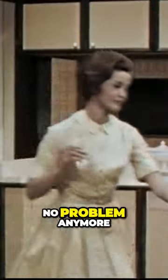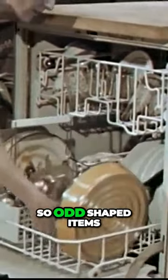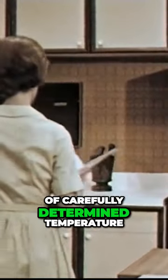Cleaning the dishes is no problem anymore. Both upper and lower racks are designed so odd-shaped items will fit in. They say the space voyager will create his own environment of carefully determined temperature.